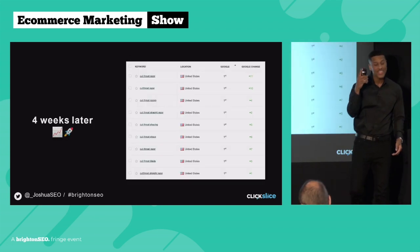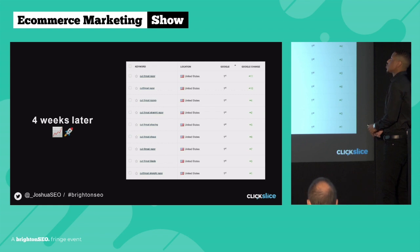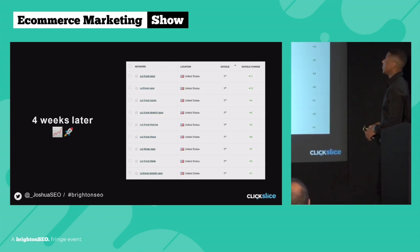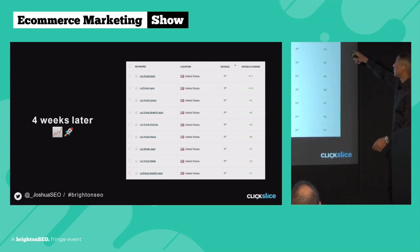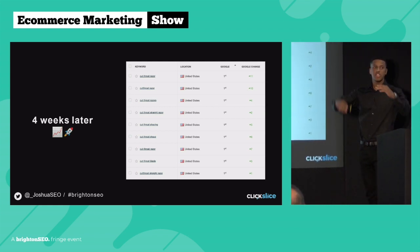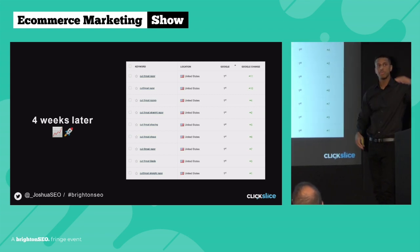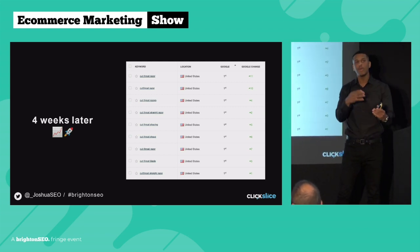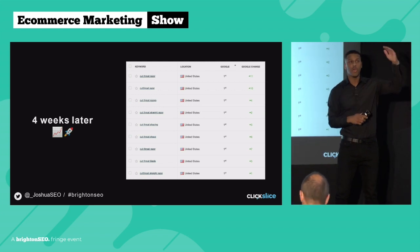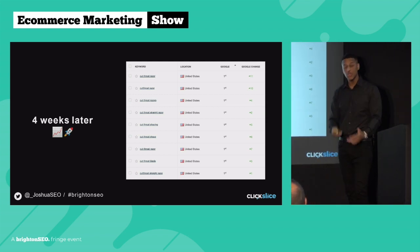Now when Googlebot came back and crawled this page, there was no doubt whatsoever what it was about. You might think 'we just added content to the page — how much of an impact does that actually make?' Well, four weeks later, just from adding the topically relevant content below the fold, the client was dominating the top spots in the US and globally for some really competitive keywords. For 'cutthroat razor' they now rank number one — they were initially in position 12, going up 11 positions from the top of page two to the top of page one. Another keyword 'cutthroat razors' went up four positions from number five to number one. Super simple to do, super powerful.